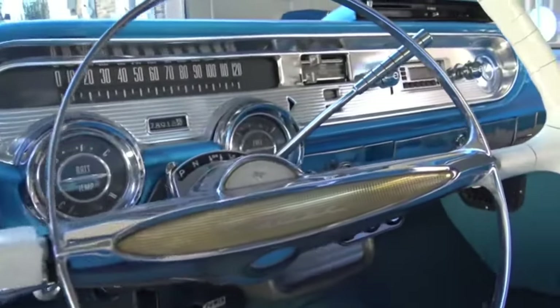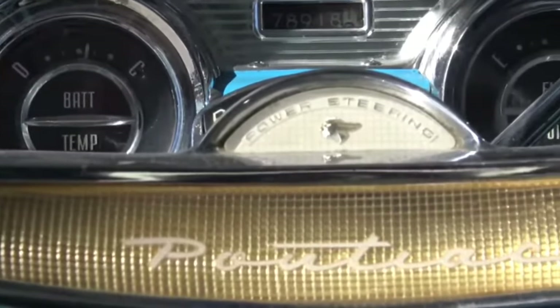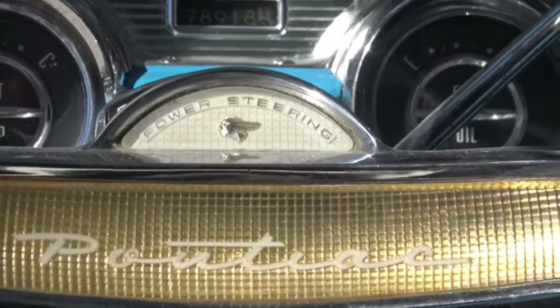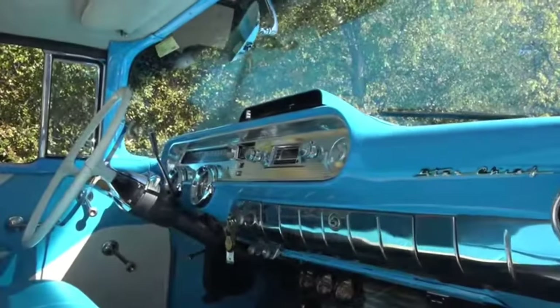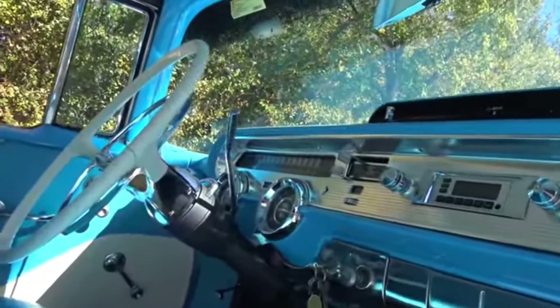Though both vehicles had similar characteristics, the interior on the '57 Pontiac was just far more elegant. Look at this — just a beautiful design, nice dash, nice instrument panel, overall sweet looking car inside. The '57 Bel Air was a little lacking on the inside; it looked a little plain Jane to me.